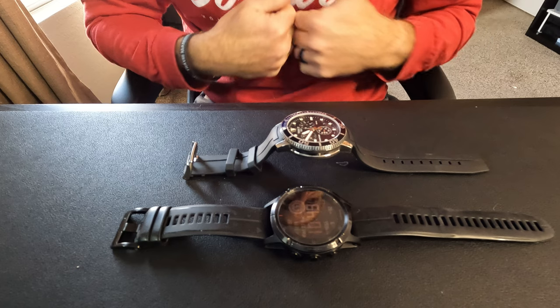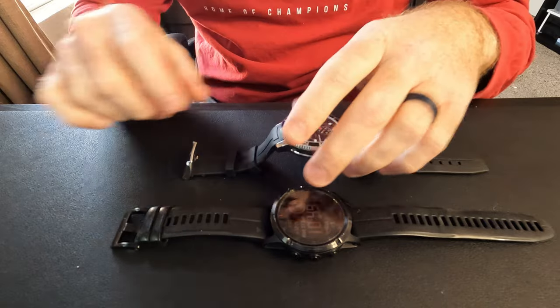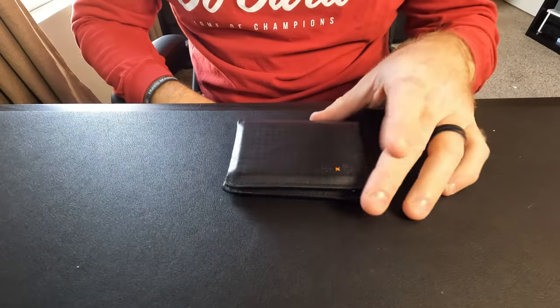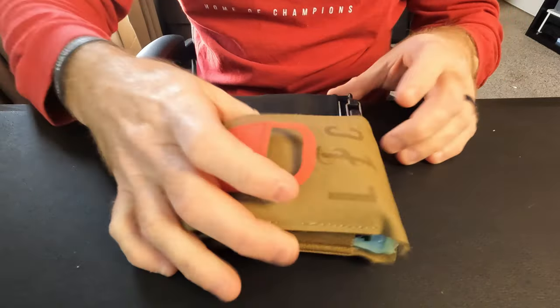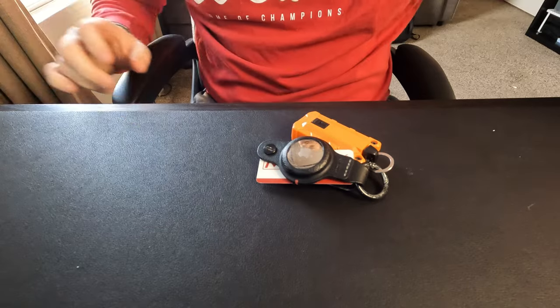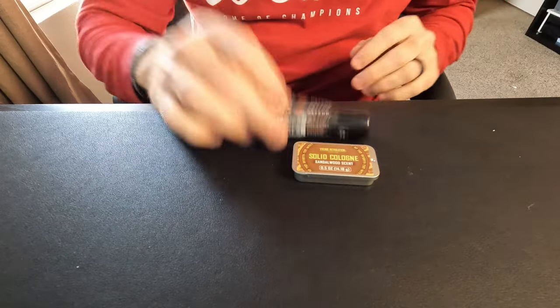So that's the everyday carry essentials. Things do get rotated — I may switch out a pocket knife or which wallet I'm carrying that day — but there are always staples: medical, phones, and tools. The keys and those types of things. But generally you can change it out as you see fit. That's my everyday carry essentials, hope you enjoyed this — we'll catch you on the next one.